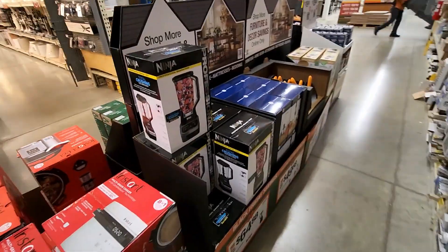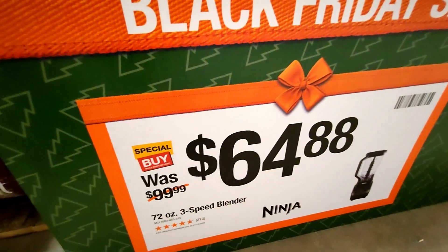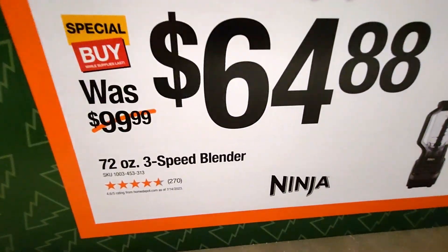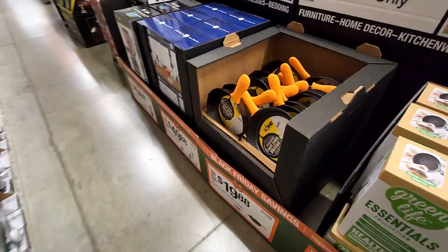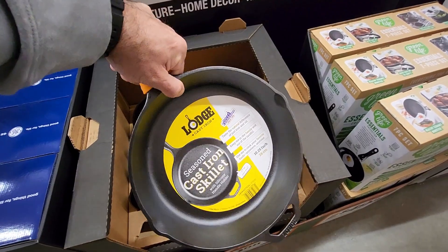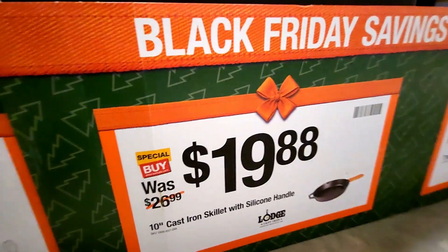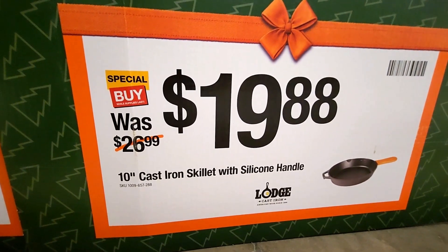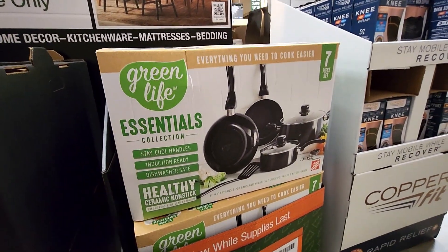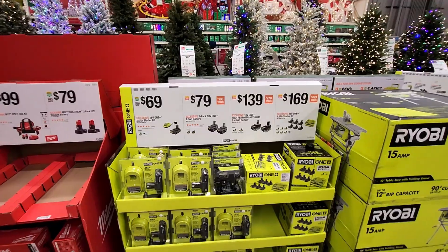They also got the Ninja Professional 1000-watt blender for $64.88, was $99.99 — 72-ounce, three-speed blender. They also got the Lodge 10-inch cast iron skillet with a protective rubber handle cover for $19.88. And then the GreenLife Essential Collection seven-piece cookware kit for $49.88, was $89.99.